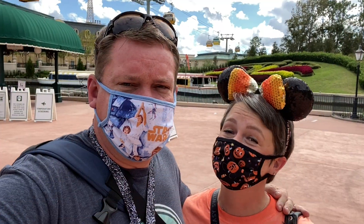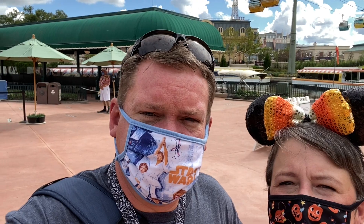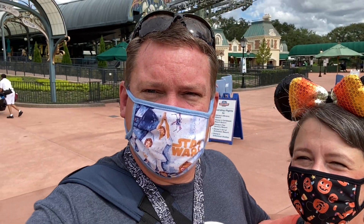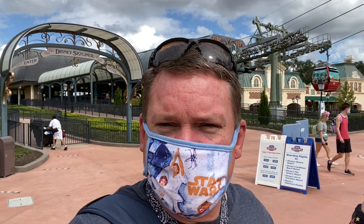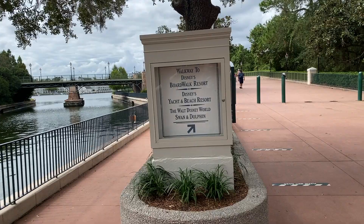We just got off the Skyliner at the International Gateway. Behind us is the entrance to EPCOT and the Skyliner station. Down this pathway is where we're heading — this path leads to the Beach Club, the Yacht Club, and the Boardwalk.